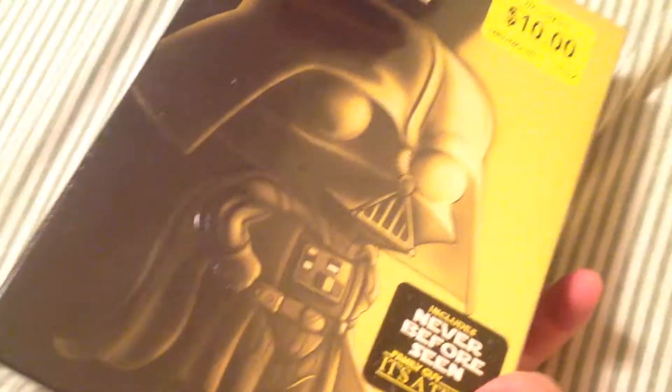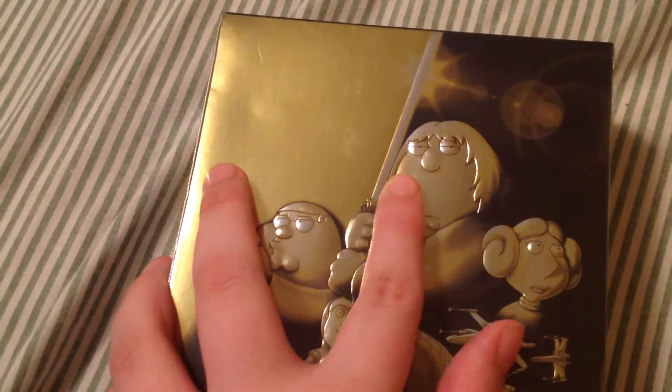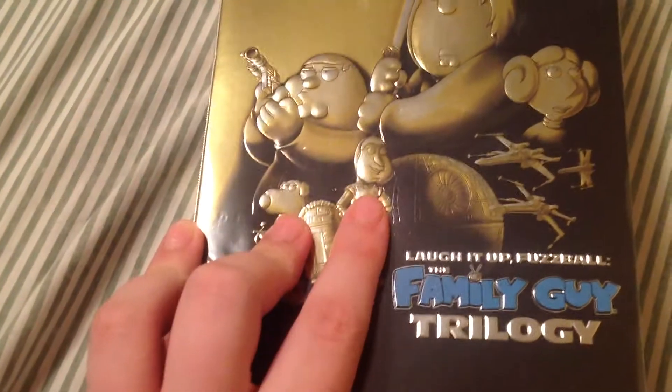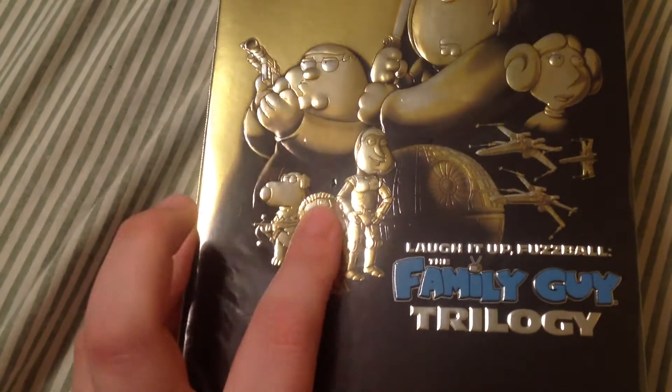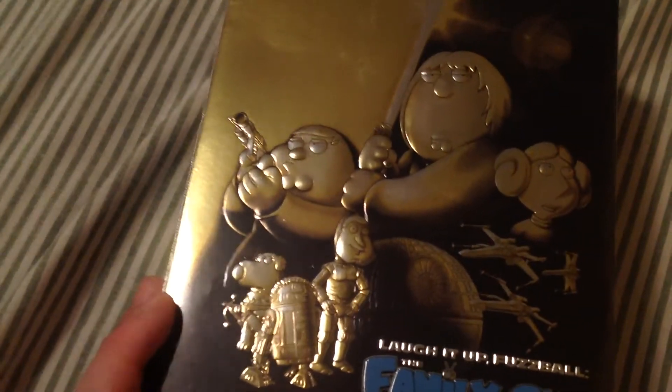In the front you've got Stewie as Darth Vader. In the back you've got Chris as Luke, Peter as Han Solo, Lois as Princess Leia, Quagmire as C-3PO, Cleveland as R2-D2, and Brian as Chewbacca. There's also Hermes as Obi-Wan Kenobi.